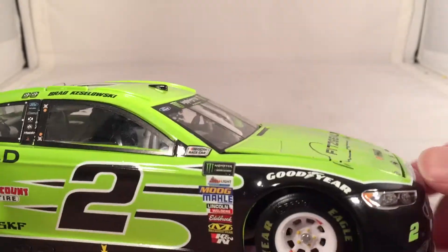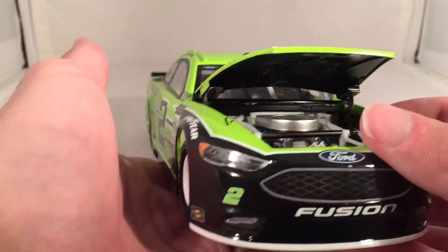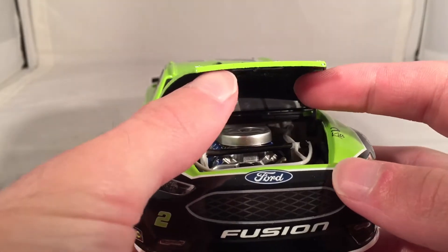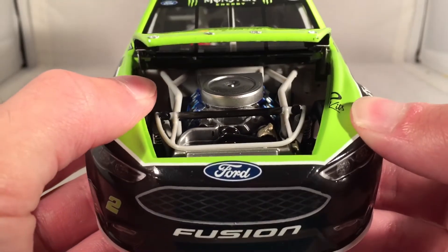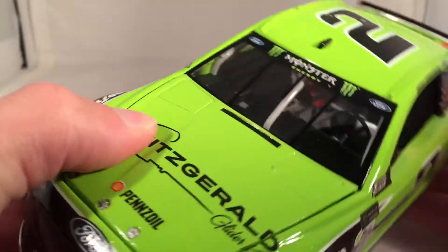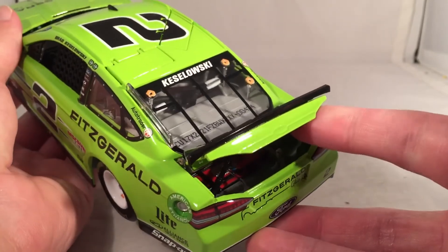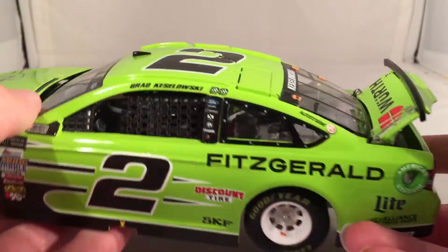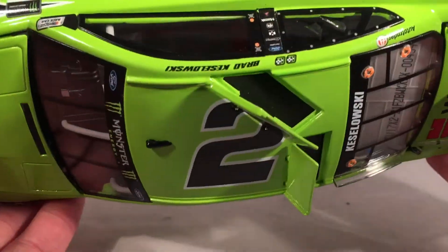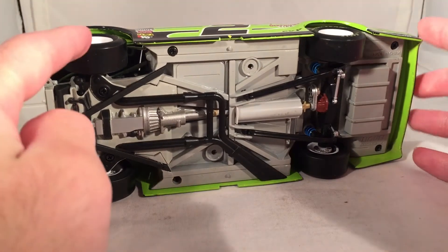Got the same stuff down the other side as usual. Let's take a look under the hood, which does not want to open at all — maybe that's half the reason why the detail is messed up — but it says Powered by Ford and Fitzgerald Glider Kits. There's the engine detail. Take a look under the deck lid — you got your typical fuel cell back there, which you won't be able to see on ARCs next year. The roof flaps do open, and there is the underside of the car.